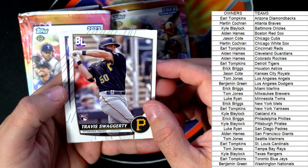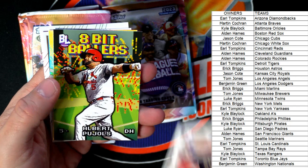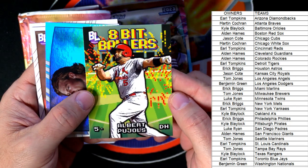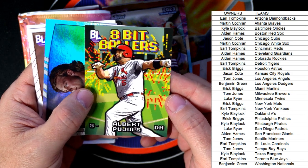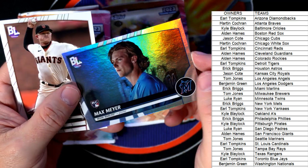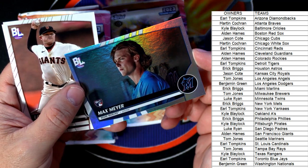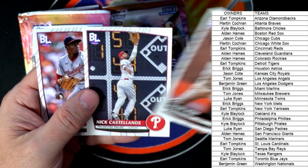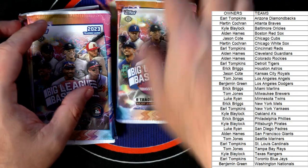Travis Swaggerty, Drew Waters, Kyle Schwarber — we got the 8-Bit Ballers and that's the Paul Goldschmidt Cardinals. That is Earl T coming your way. The Max Meyer Marlins refractor rookie — Eric B, coming your way. And a couple of base cards. What a great picture there of Nick Castellanos — that's cool.